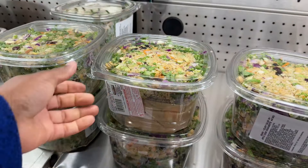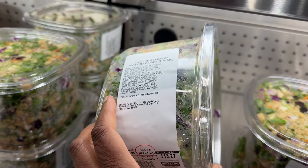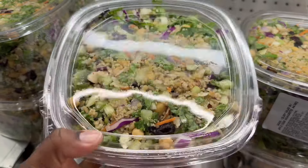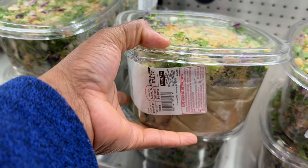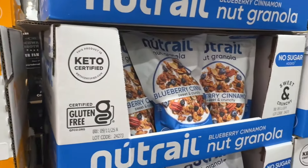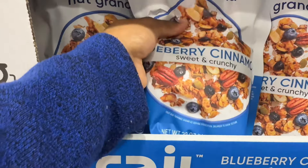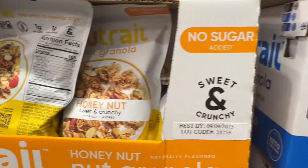These look good — they're a grain plus celery salad with apple cider vinaigrette. They look like they have quinoa. There's dressing and it's $13.27. They also have no sugar added nut trail granola — the blueberry cinnamon. Sweet and crunchy, 22 ounce, $13.99.